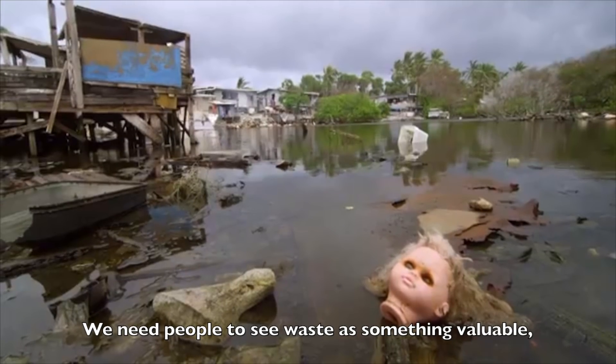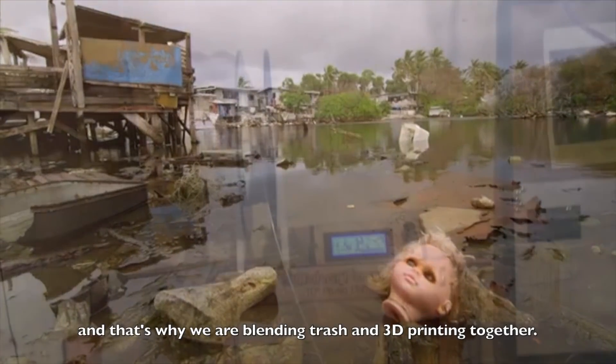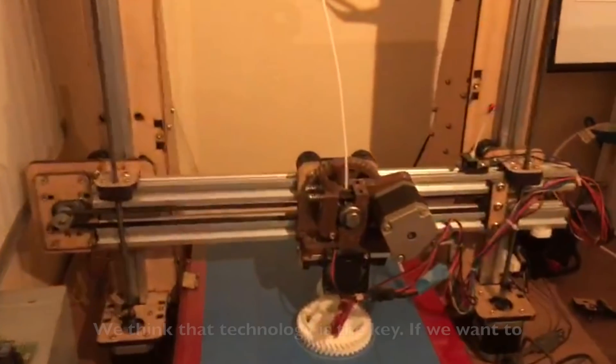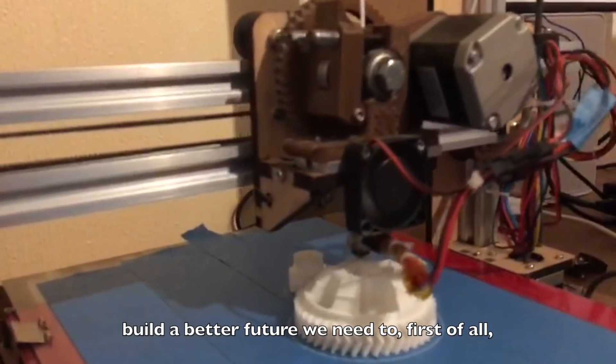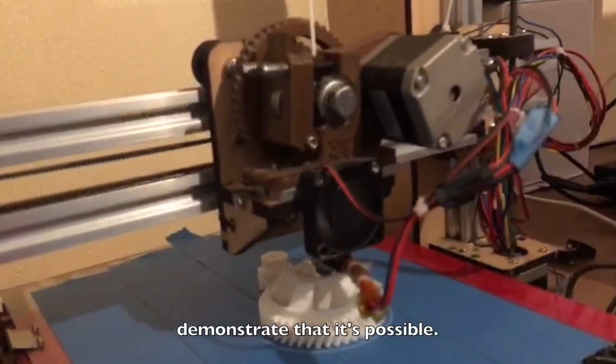We need people to see waste as something valuable, and that's why we are blending trash and 3D printing together. We think that technology is the key. If we want to build a better future, we need to first of all demonstrate that it's possible.